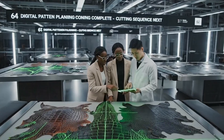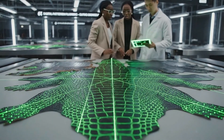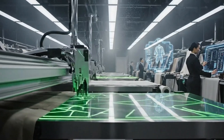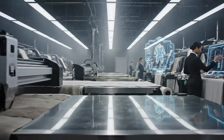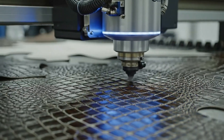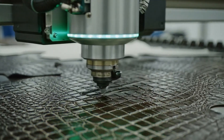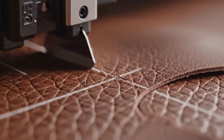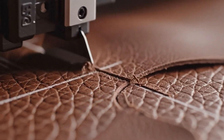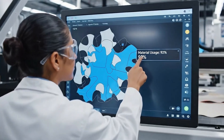Are the optimizations complete for the green hides? Yes, confirmed — nesting efficiency is maximized. Good, initiate the sequence. Automated cutting ensures perfect precision for every luxury piece. Technicians monitor every micron of precision during the cut.